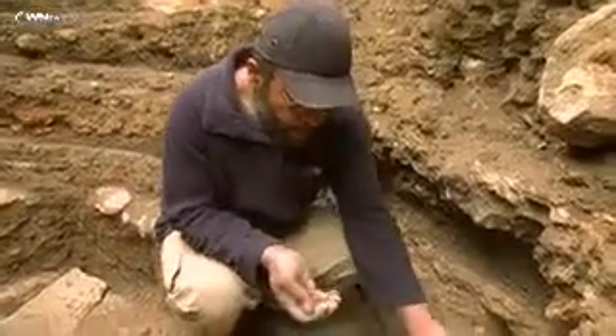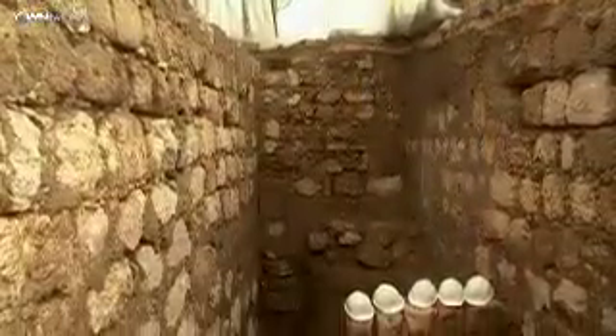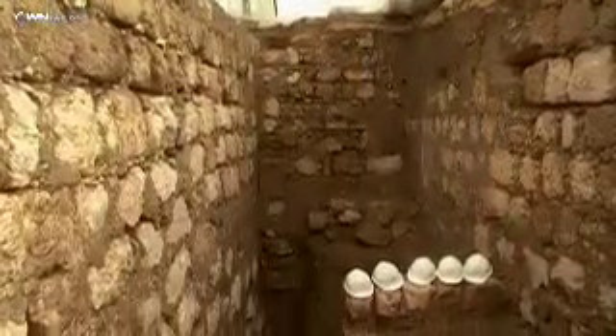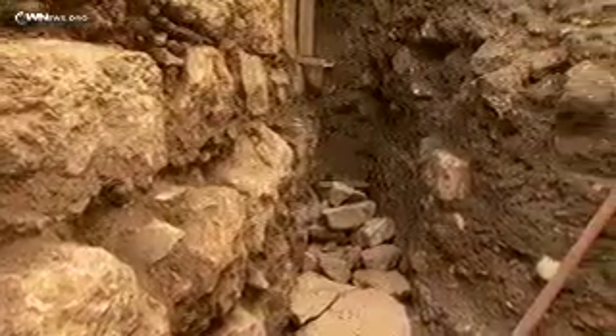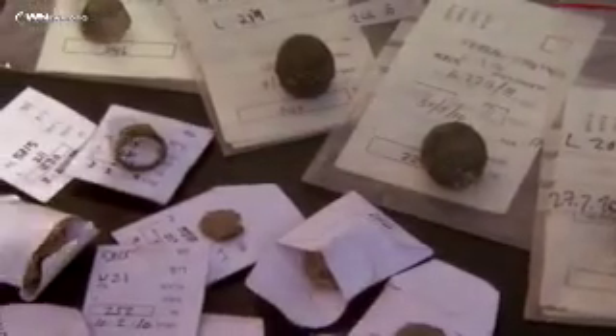Looking at the excavation is like peering back into the layers of Jerusalem's history — from the Ottoman Empire, the Mamluk era, the time of the Crusaders, then the Muslim period, all the way back to the Byzantine Empire. During the dig, they found pottery, coins, and jewelry.